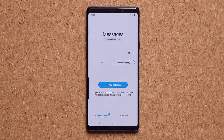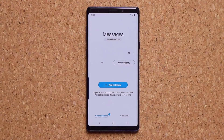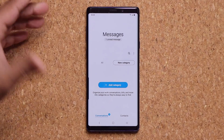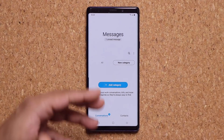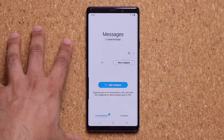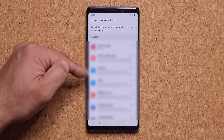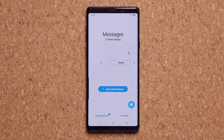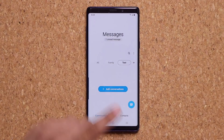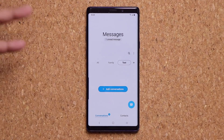In the Messages app, you now have a new interface for adding categories. You can create a category such as 'Family' and have all family conversations under it, or a category for work-related conversations. This feature already existed but has been enhanced to be much more intuitive. You add a category, name it, tap Done, then choose messages to add — and all your categories appear as tabs at the top of Messages.